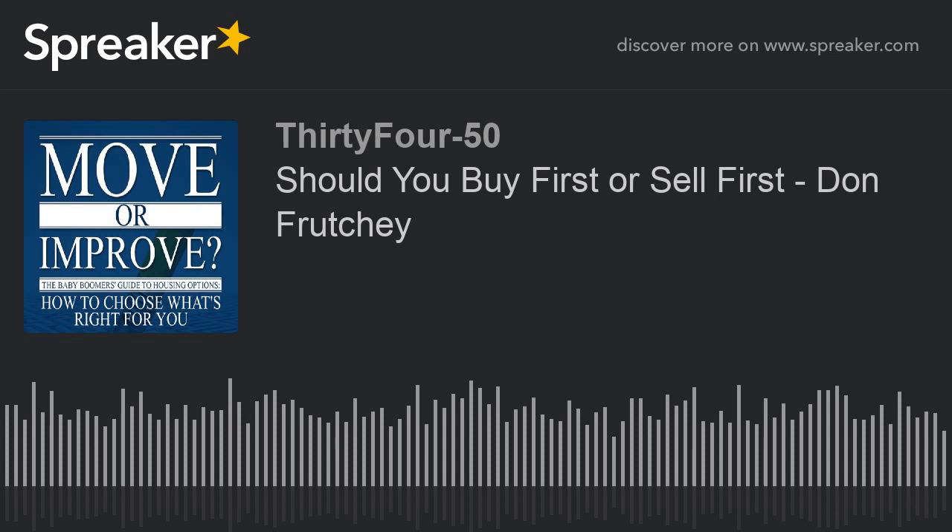Don, you have been a wonderful resource and wealth of information for the listeners today. If someone needs to contact you to ask a specific question about their particular situation, the best way to reach Don is by email at don.fritchey@yahoo.com — D-O-N dot F-R-U-T-C-H-E-Y at yahoo.com. If you're interested in selling your home, you can also reach the host at moveorimprovewithDebbie@gmail.com. Thanks to everyone who stopped by to listen today, and be sure to tune into other podcasts on how to figure out what place to move to when you want to move.